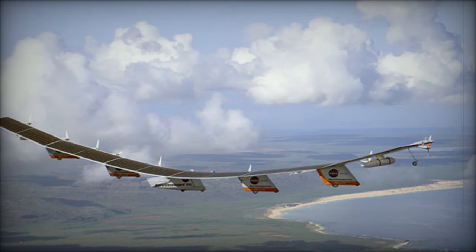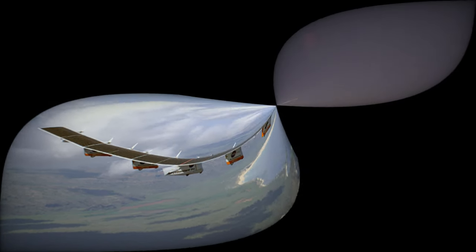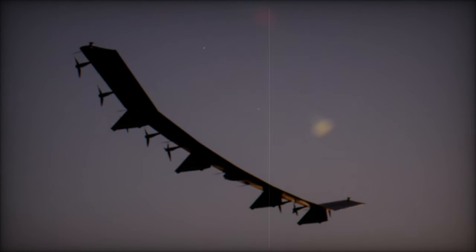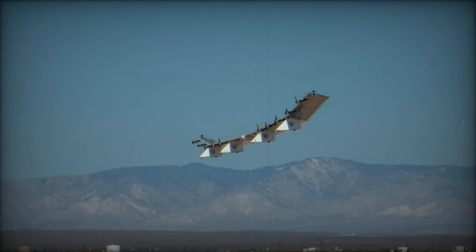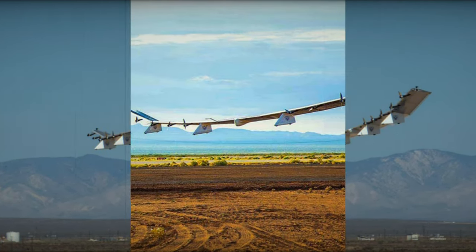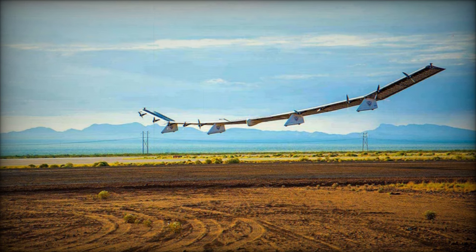Backed by the Office of the Undersecretary of Defense for Research and Engineering and Rapid Prototyping Programs, the test flight facilitated the evaluation of high-precision equipment, including synthetic aperture radar (SAR) and tactical-grade mesh network radio systems. These technologies empower Horus A to gather and relay crucial strategic information to ground units, enhancing its utility in ISR operations and sustained communication efforts.